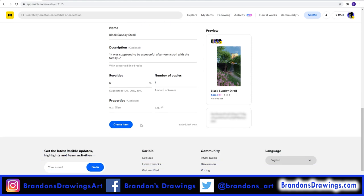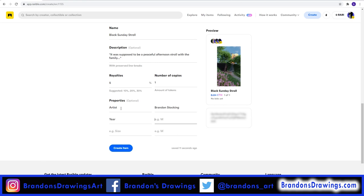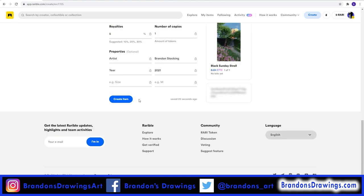Next, you have the optional properties you can enter. These can be anything you want them to be. I'm going to set one property as artist and enter my name as the value, then make one for the year and enter 2021.